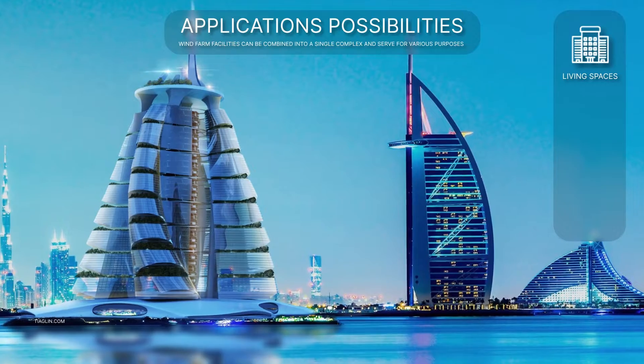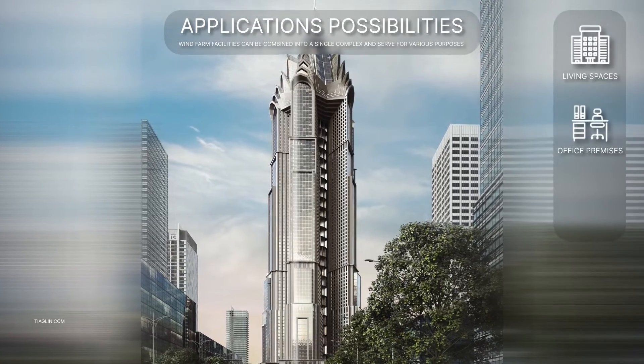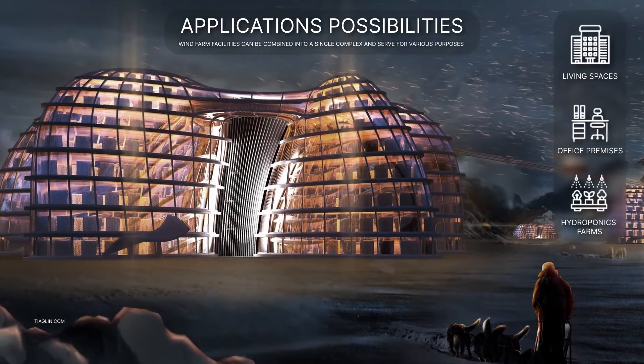Possibilities of application include: residential spaces, office spaces, and vertical hydroponic farms.